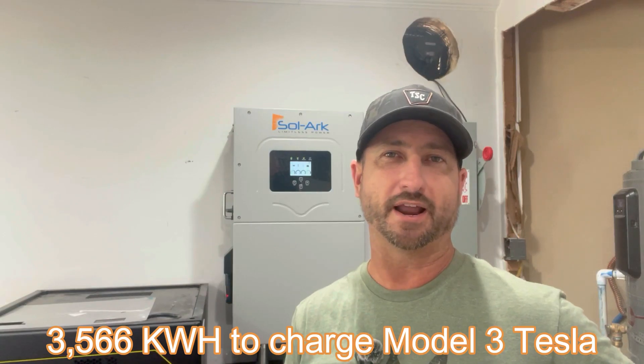People who don't drive electric cars really have no idea how much electricity they take to charge. According to CNBC, the typical driver drives 14,000 miles a year. If you take a Tesla Model 3, driving that many miles will take 3,566 kilowatt hours to charge throughout the year. That's about the same as a traditional electric hot water heater — one of the biggest energy-consuming appliances in a house. Now imagine a family with two, three, or even four EVs plugged in.